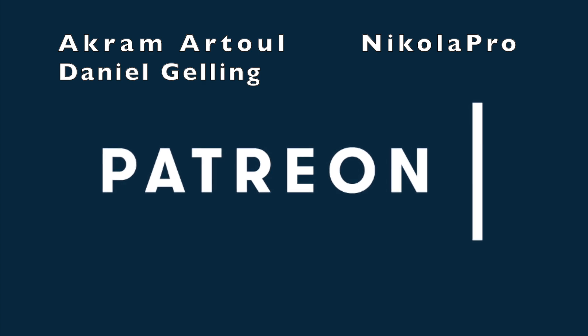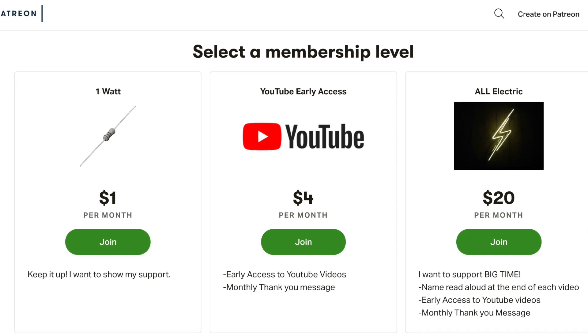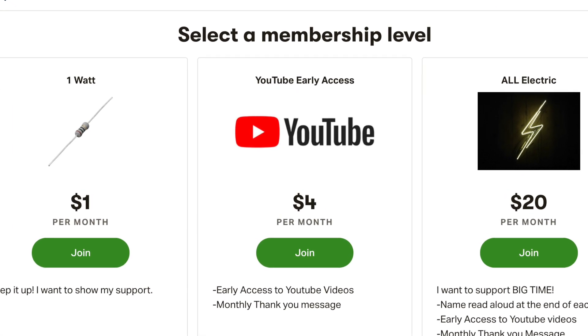Huge thank you goes out to Akram Atul, Nikola Pro, and Daniel Jelling supporting this channel at the all-electric tier. Click the link down below and support this channel for as little as a dollar a month.